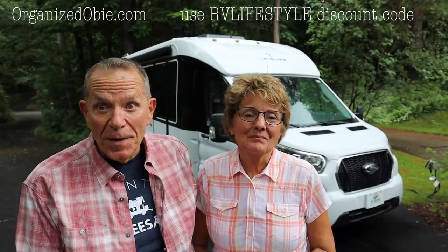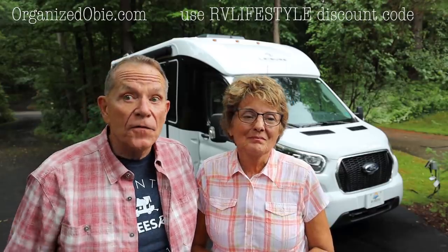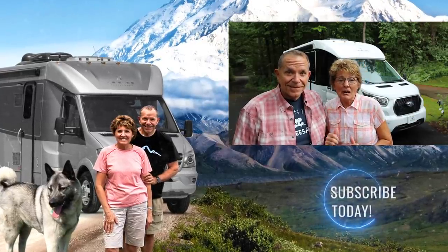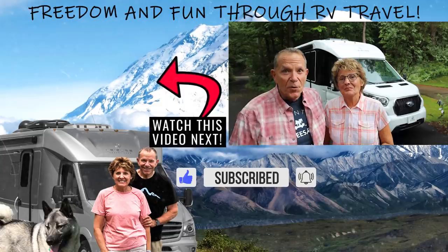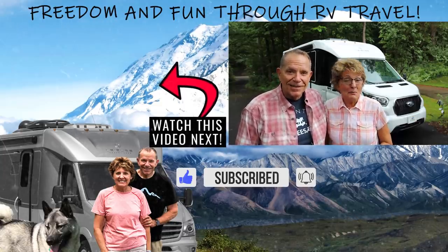We're feeling pretty good about the way these little extras will help us stay organized with a little extra storage space. A place for everything and everything in its place. You can check out the products at OrganizedObi.com, and if you use the discount code RVLIFESTYLE — all in caps — at checkout, they'll give you 5% off. Thanks for watching this video. Please give it a thumbs up, and don't forget to subscribe to RV Lifestyle right here on YouTube. Click the little bell icon and you'll be notified when we have new videos online. We're Mike and Jennifer Wendland — thank you for watching. Happy trails.